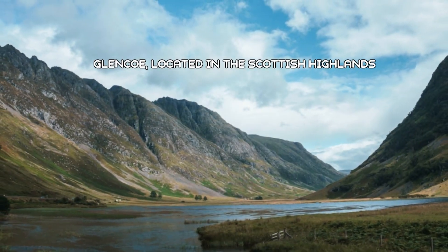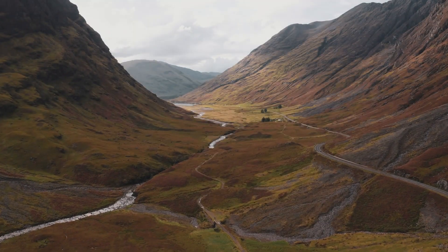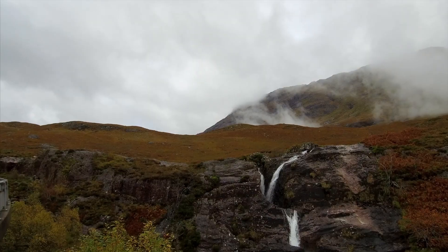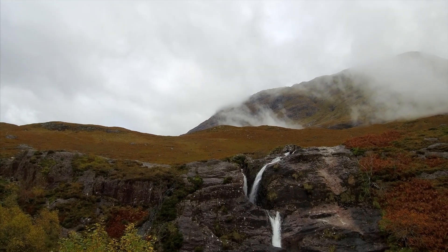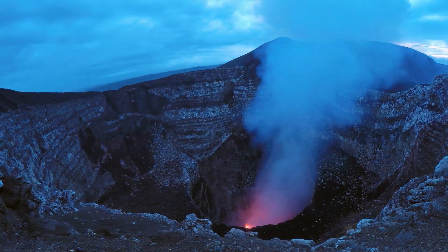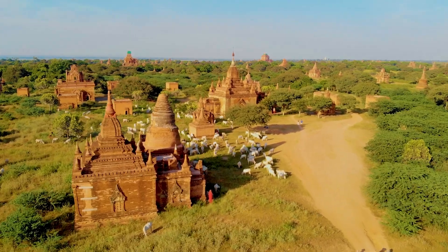Or drive to the awe-inspiring Glencoe, known for its breathtaking landscapes and rich history. Located in the Scottish Highlands, Glencoe is an awe-inspiring spot for hill-walking, mountaineering, and waterfall spotting. The dramatic landscapes of Glencoe were formed through violent volcanic eruptions and then sculpted by massive glaciers. It's a place where history, wildlife, adventure, and myth converge.